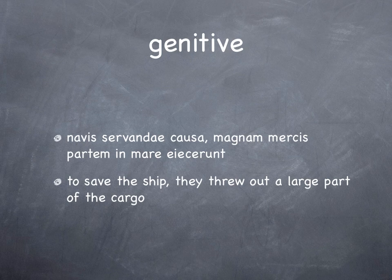The genitive: 'Navis servandae causa, magnam mercis partem in mare jacarunt' — to save the ship, they threw out a large part of the cargo into the sea. Literally, 'for the cause of the ship being saved, they threw out a large part of the cargo into the sea.' We obviously don't want to say 'for the cause of the ship being saved', so we say 'to save the ship.' 'Servandae' there again agrees with 'navis'. Again, that feminine ending tells us it's a gerundive, not a gerund.